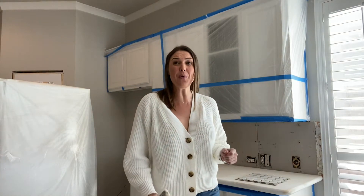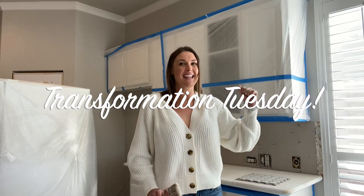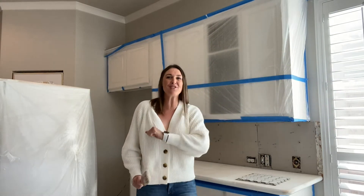I know what you've been thinking. You've been thinking all week, is it Tuesday yet? I can't wait for Transformation Tuesday. It's finally here. I'm Gina Nate with the Gina Nate Real Estate Team at eXp Realty, coming at you to show you the progress up here in McKinney.